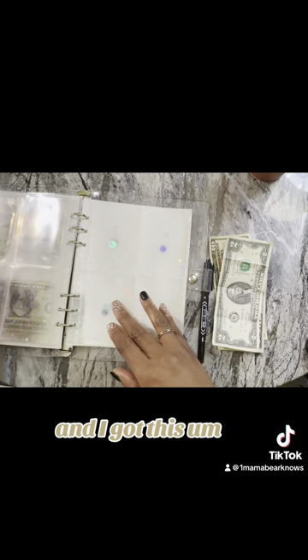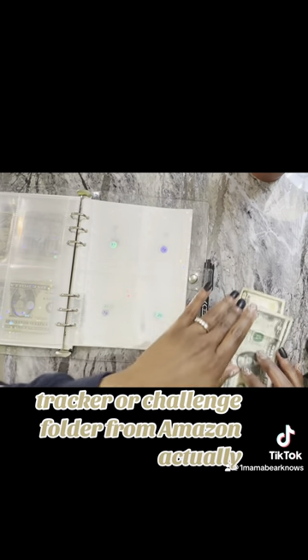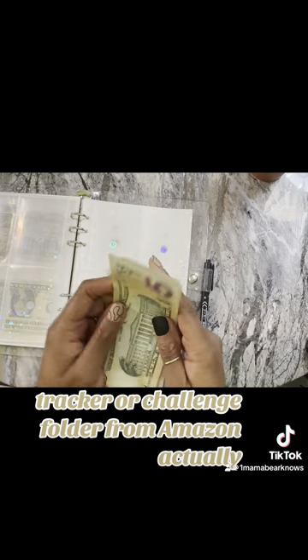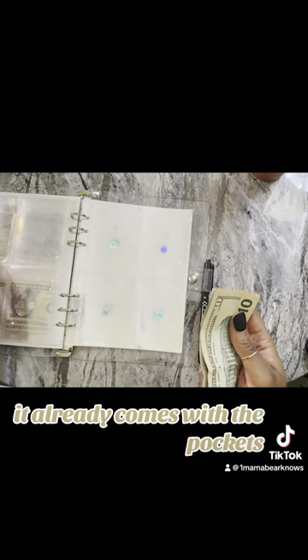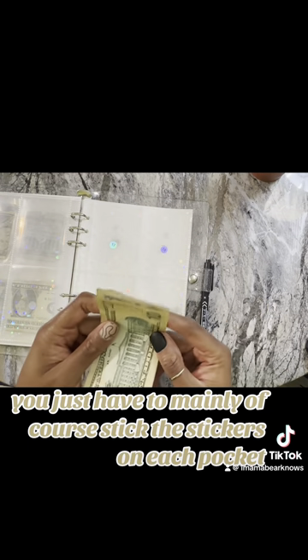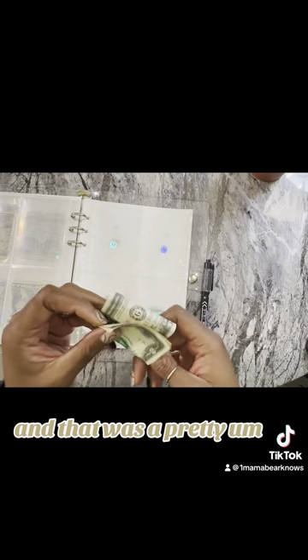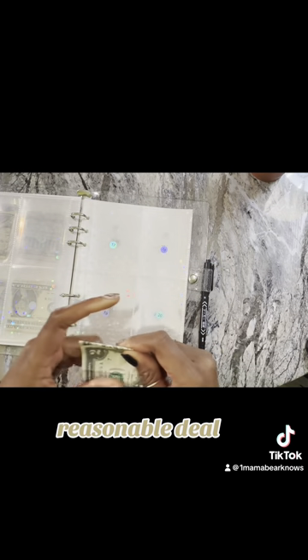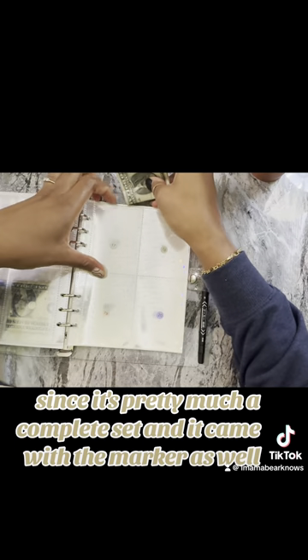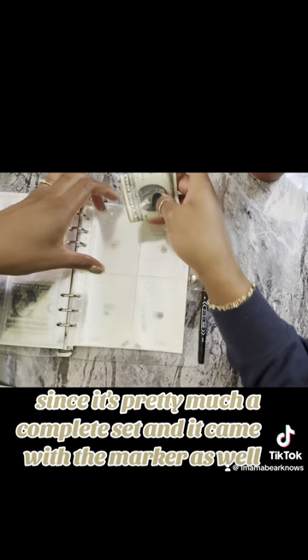I got this tracker or challenge folder from Amazon actually. It already comes with the pockets and the stickers. You just have to manually stick the stickers on each pocket. And that was a pretty reasonable deal. I'll leave it in the description if you want to check it out, since it's pretty much a complete set and it came with the marker as well.